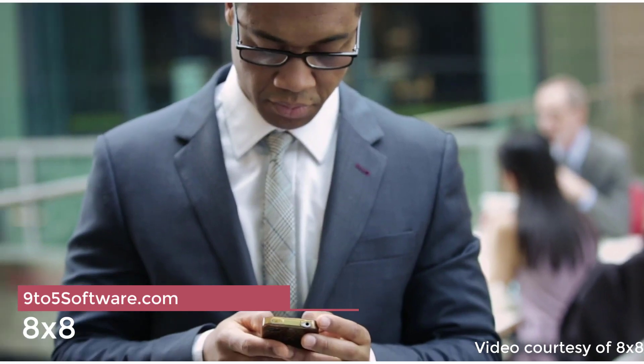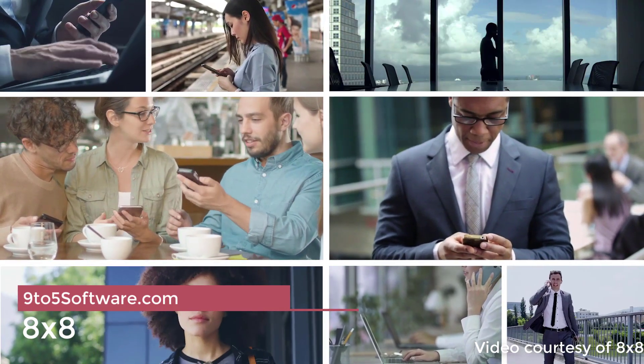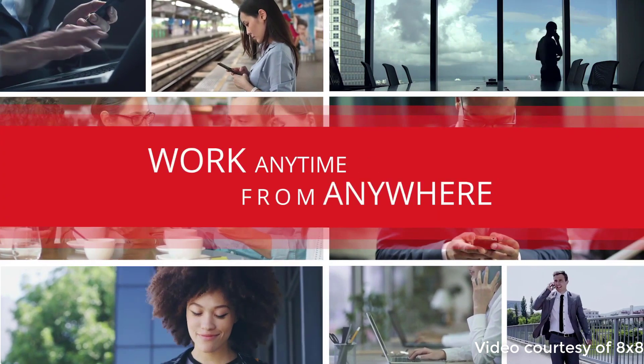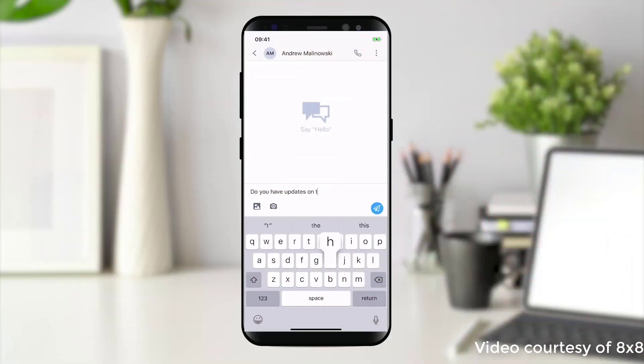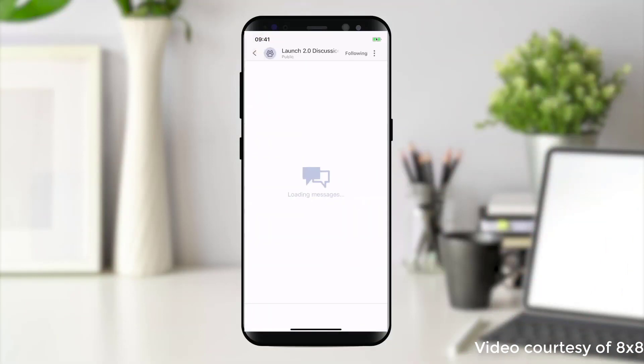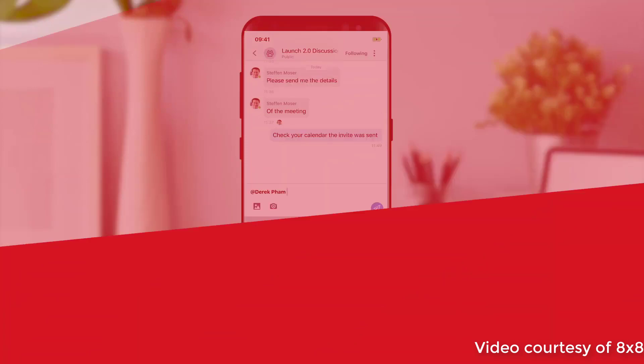Starting our list at number 4, we have 8x8. Given all the economic uncertainty faced by small businesses today, choosing a low-cost VoIP phone service makes a lot of sense. Fortunately, 8x8 offers three simple, feature-loaded plans that can help you keep your expenses low while also getting all the VoIP features you need.